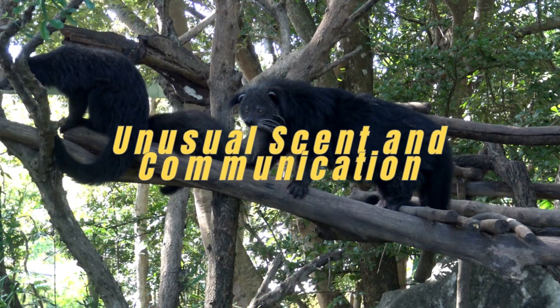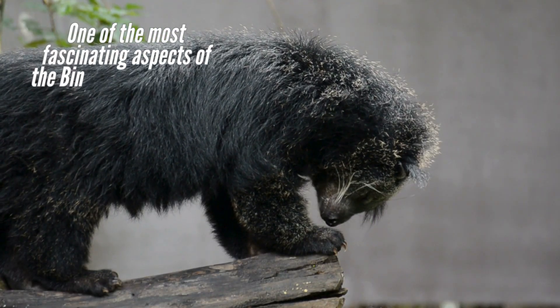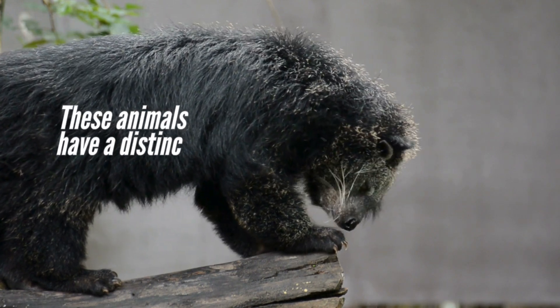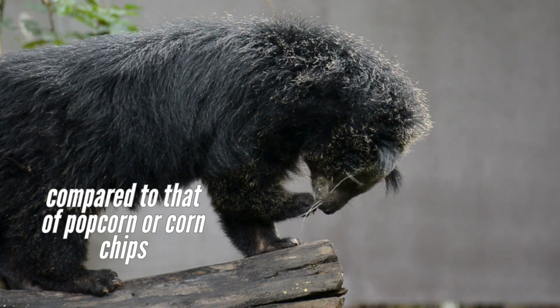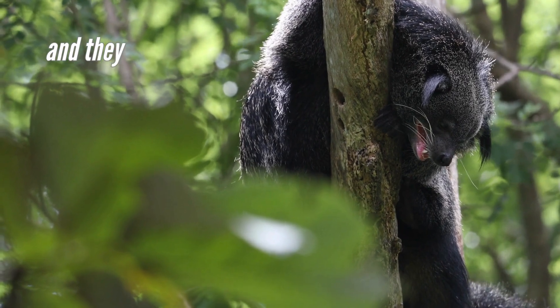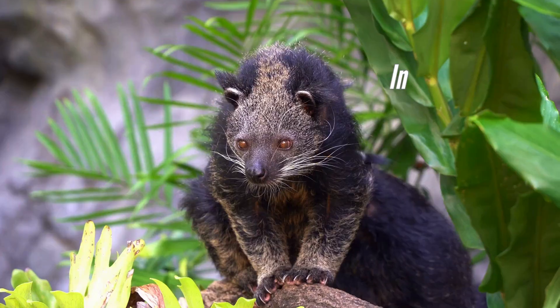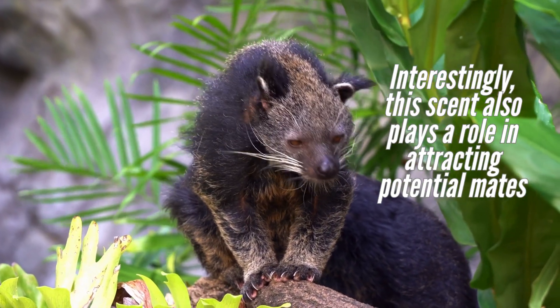Binturong's Unusual Scent and Communication. One of the most fascinating aspects of the Binturong is its scent. These animals have a distinct odor often compared to that of popcorn or corn chips. The smell comes from a gland located beneath their tails, and they use this scent to mark their territory and communicate with other Binturongs. Interestingly, this scent also plays a role in attracting potential mates.